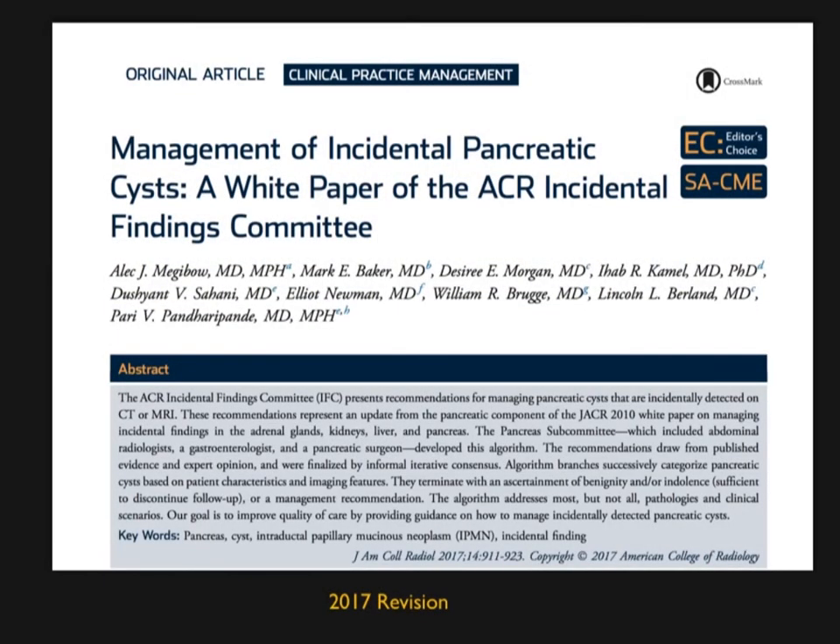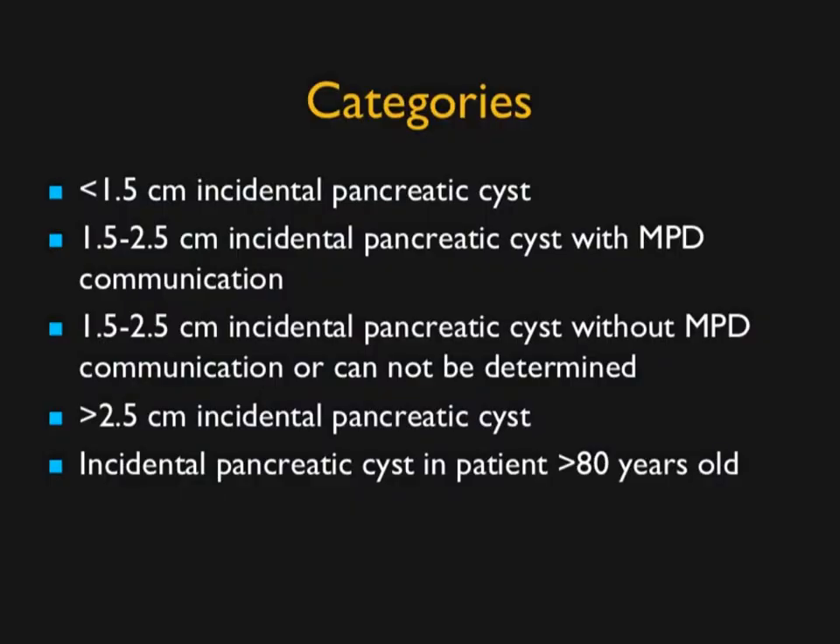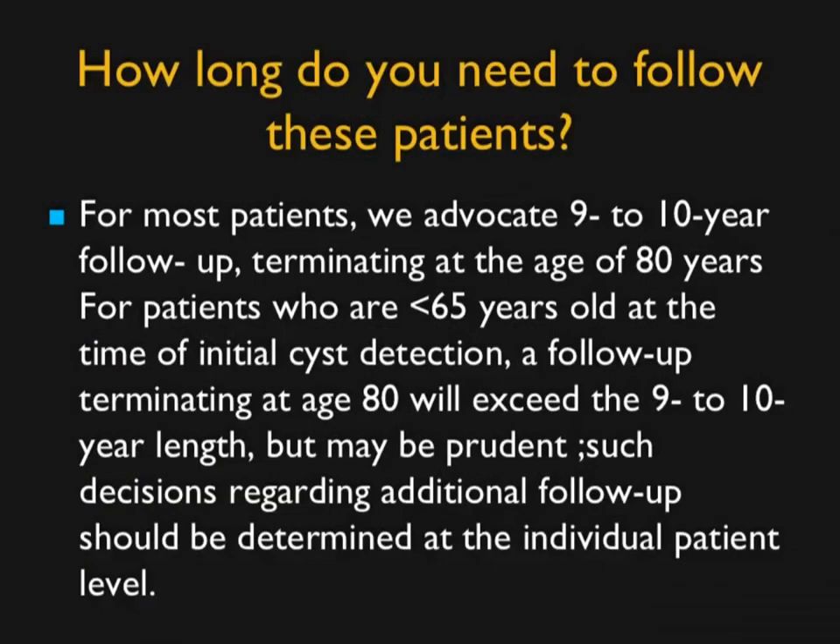There's a revised guideline published by Alec Megabo that puts lesions into categories: under 1.5 cm; 1.5 to 2.5 cm with main pancreatic duct communication; 1.5 to 2.5 cm with uncertain communication; over 2.5 cm; and patients over 80. One important issue they addressed is how long to follow patients. Based on current criteria there is no defined endpoint, which is a problem because the malignancy risk for an IPMN never truly goes away.